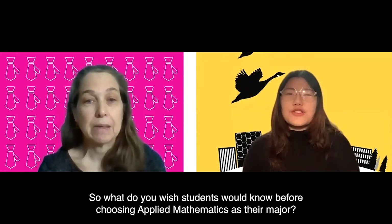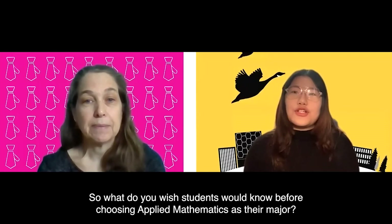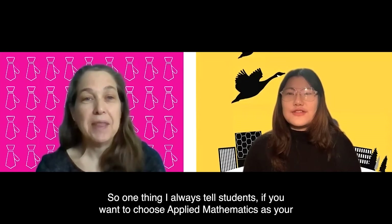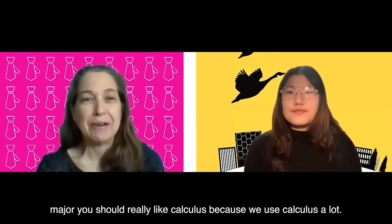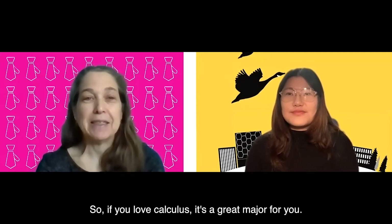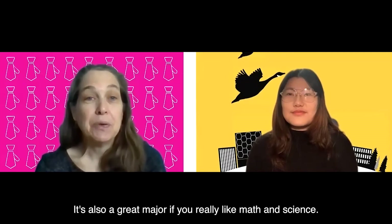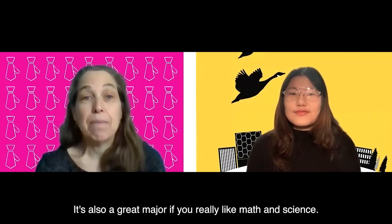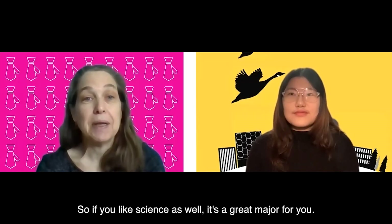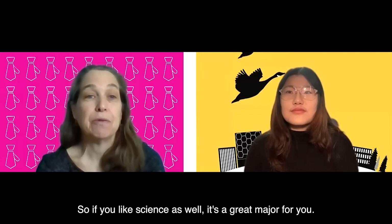So what do you wish students would know before choosing Applied Mathematics as their major? One thing I always tell students: if you want to choose Applied Mathematics as your major, you should really like calculus because we use calculus a lot. So if you love calculus, it's a great major for you. It's also a great major if you really like math and science, since we look at problems in science.